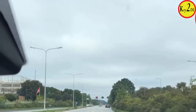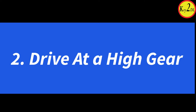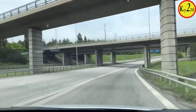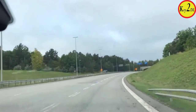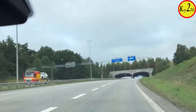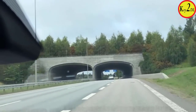Eco driving tip number two: whenever possible, drive at a high gear. You use less fuel in high gear, so fewer toxic substances are released into the environment. If traffic allows you to drive in a higher gear — for example, on motorways, highways, and country roads — then you must do so. Only use a higher gear if the traffic situation allows it.